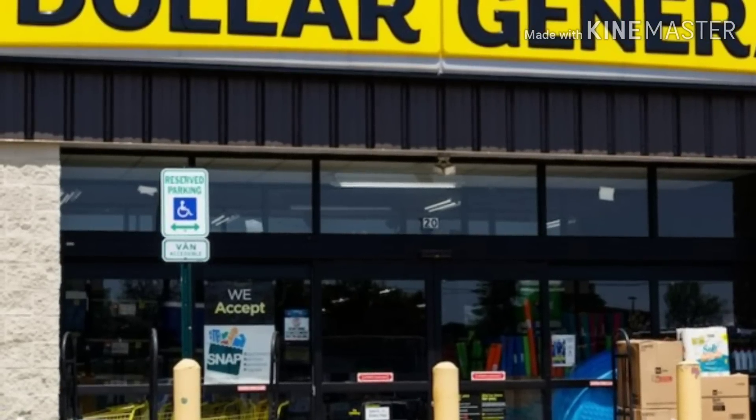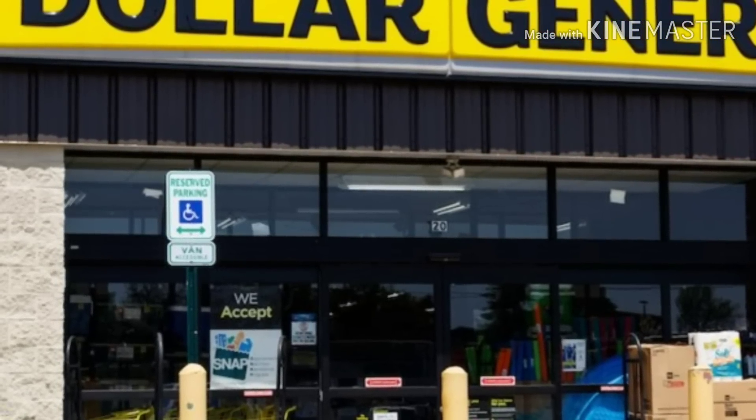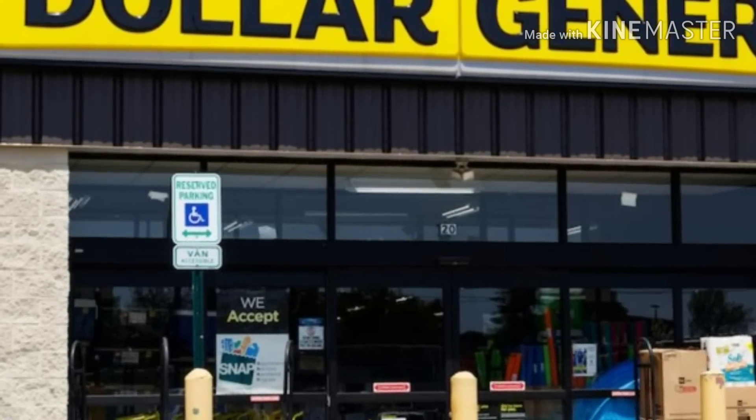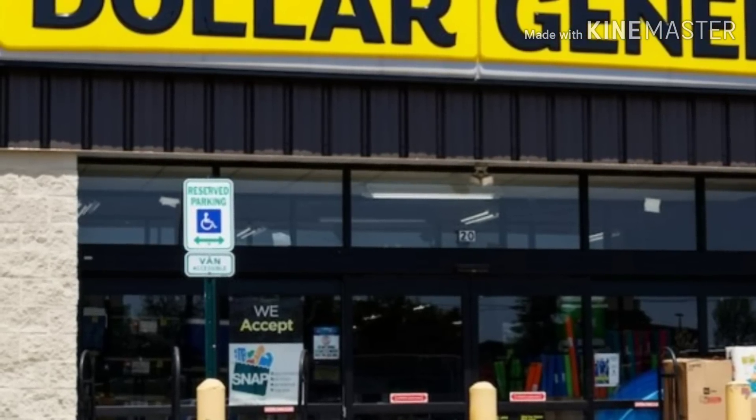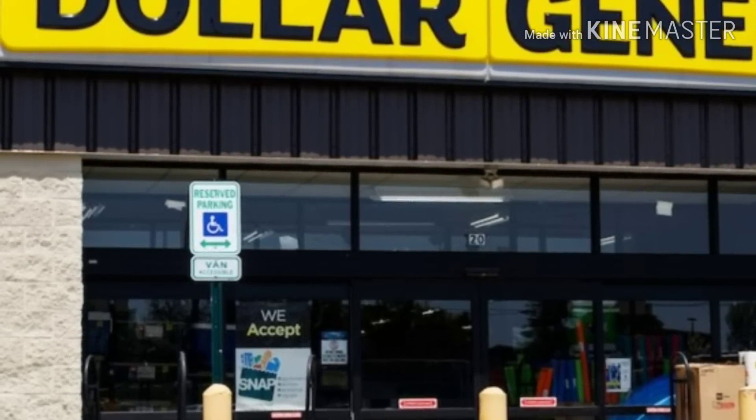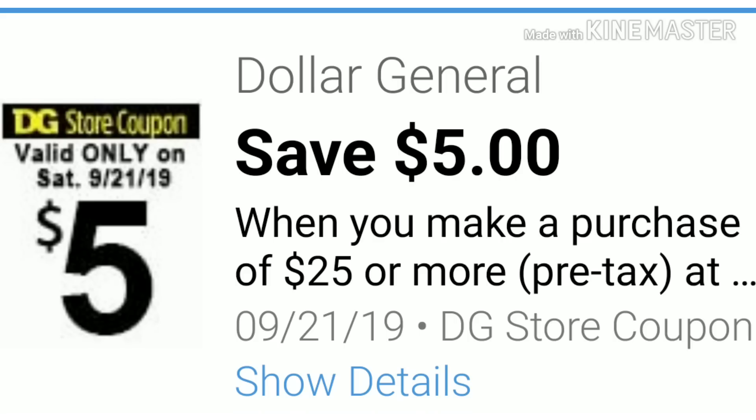Hi everyone and welcome back to Mary's Deals and Steals and welcome back to another 5 off a 25 for Saturday, September the 21st. We did receive a 5 off a 25 digital and we also have a 5 off a 25 paper coupon to utilize on Saturday, September the 21st when you purchase $25 or more of merchandise.